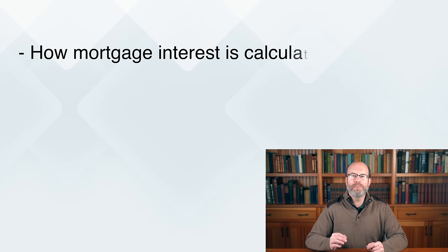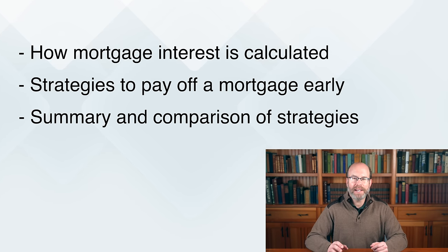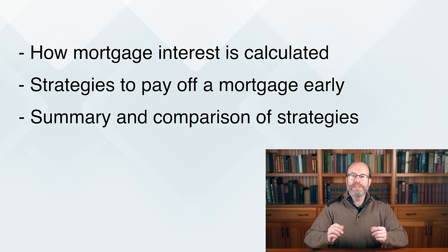If you know how money works, you have a much better shot at building wealth. I'll start this video by quickly showing you how the interest on a mortgage is calculated. Once you understand that, you'll understand why the strategies I'll show you next to pay off your mortgage faster work. Finally, at the end of the video, I have a summary table that compares the strategies side by side using different mortgage interest rates. This is powerful stuff, so let's get into it.